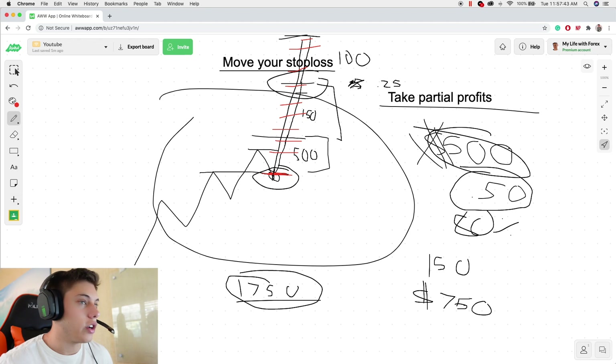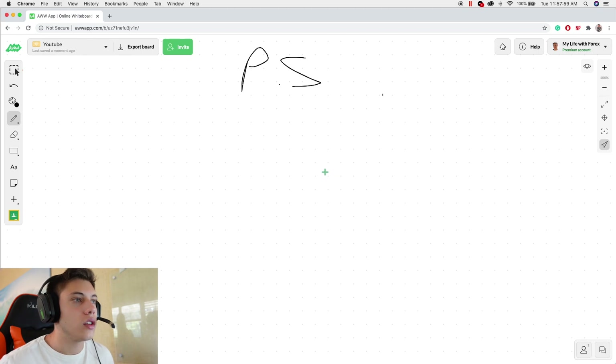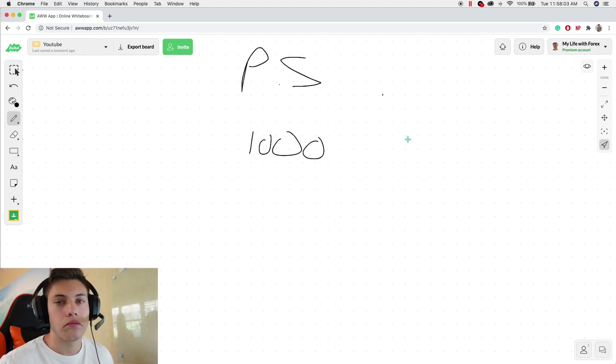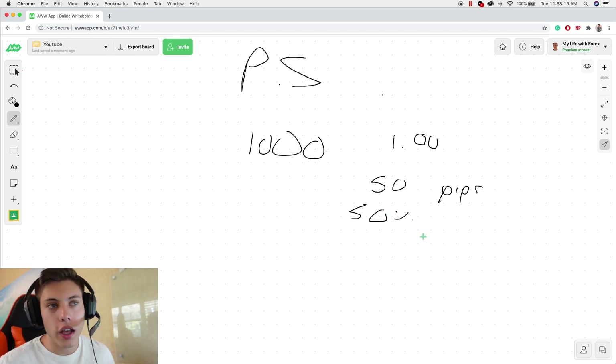Let's talk about the psychological aspect. One reason your psyche might be messed up is position sizing. If you have a $1,000 account and you're putting on a one-lot trade with a 50-pip stop loss, you're risking 50% of your account — that's gambling. If you want to gamble, don't be upset that you blew your account. Don't say it's the market's fault or this one guy's fault who told you to buy or sell. It's your fault. Trading is serious. Trading is a business, and if you don't respect it, you can't expect to make any money.